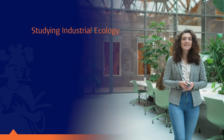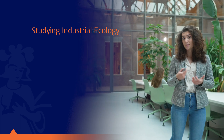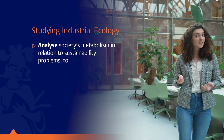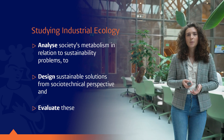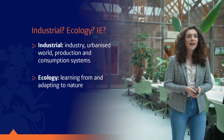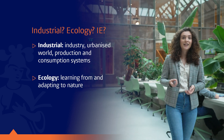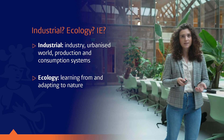Industrial ecology is an emerging scientific discipline that takes a systemic approach to solving complex sustainability problems. As an IE student, you will learn to analyze society's metabolism in relation to sustainability problems, create sustainable solutions, and evaluate them. But what does industrial ecology actually mean? In nature, a healthy ecosystem is balanced — organic waste from one source becomes useful material for another. In industrial ecology, we aim to apply these principles to industrial or man-made systems.